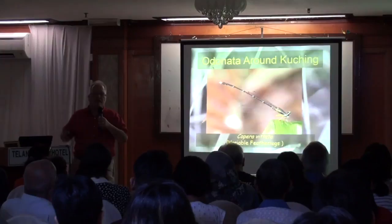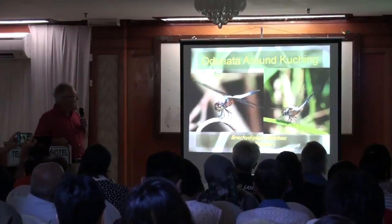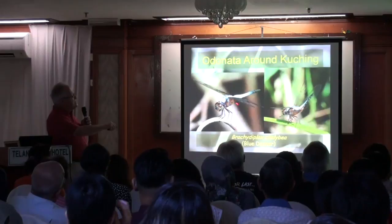Brachydiplax chalybea — this is one of the commonest dragonflies we have, the blue dasher. There are several blue dragonflies. This one has that blue powdery pruinosity, and orangey brick-colored sides — that's the key to identifying it. Another dragonfly you can find right with it at Samajaya is the pond junglehawk, Tholymis tillarga gracilis — you'll notice the sides are blue and it's also small.